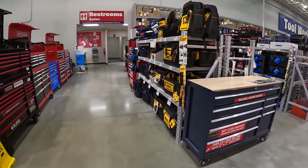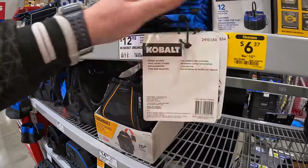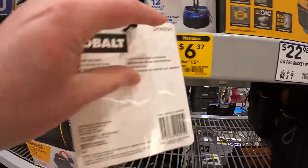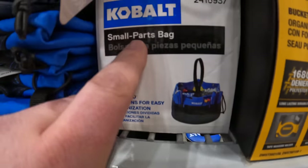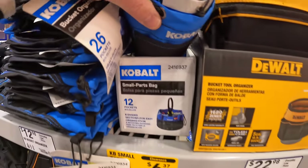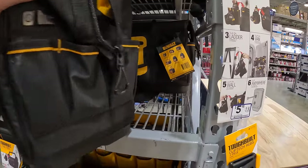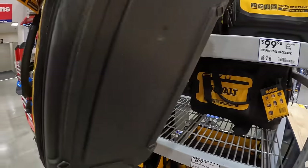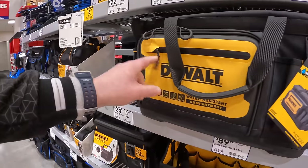I don't see too many price drops for the tool bags — $6.37 for the 12-pocket small parts bag. DeWalt does have a couple of nice bags out there. Too bad this doesn't slide into their Tough System 2.0 — that would have been awesome.